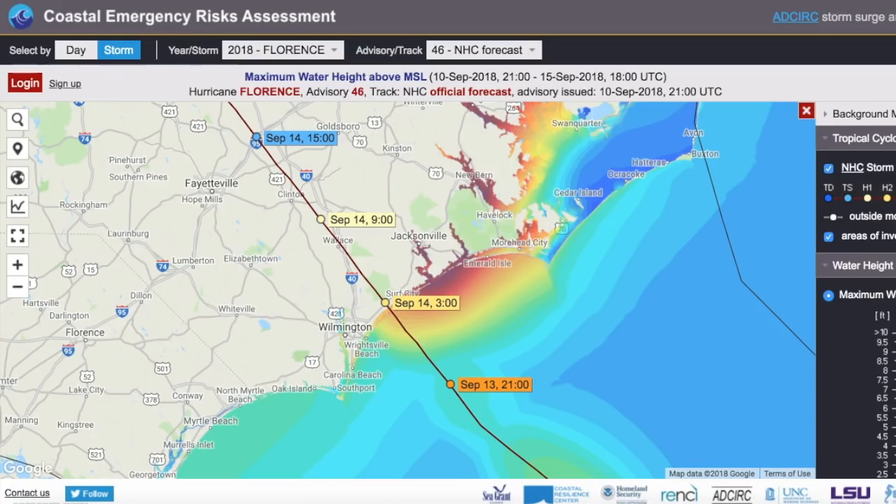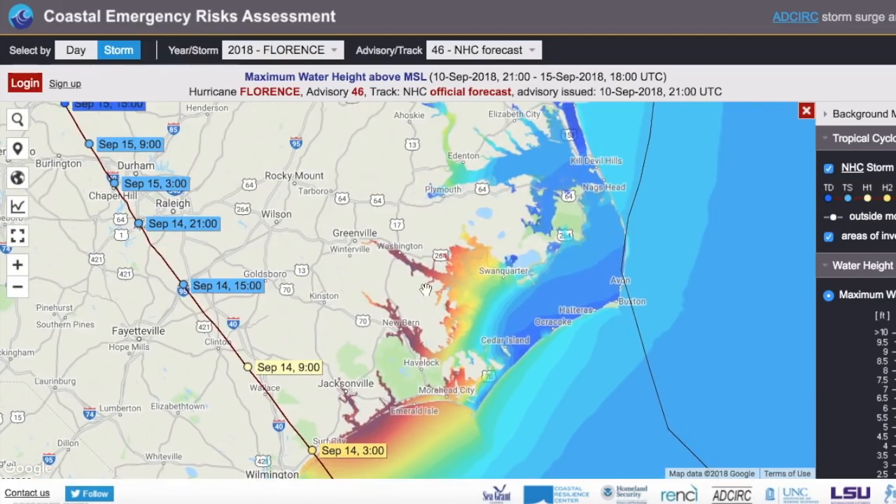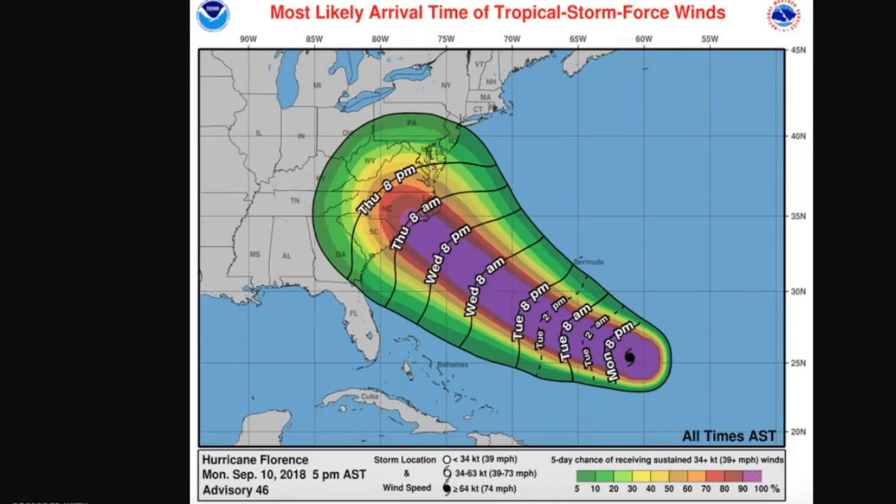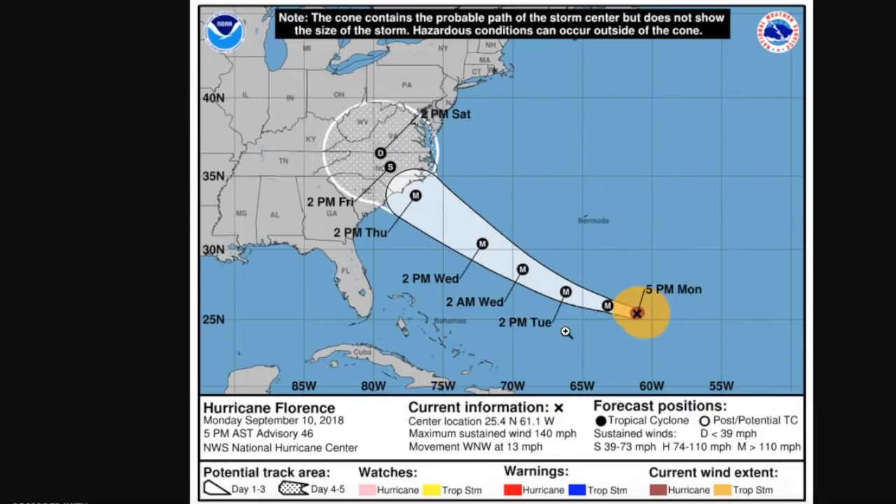And even in the area between Surf City and Emerald Isle, there could be up to 10 feet of inundation, which is significant. Even up in a portion of the Southern Pamlico Sound, you could see significant storm surge as well — 10 feet not out of the question in this area — assuming that Florence is in this exact position. Again, this cone can change. Remember, the storm's track does not have to be this exact center line.